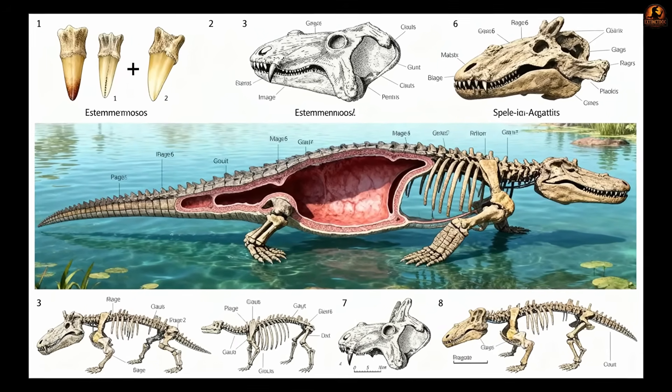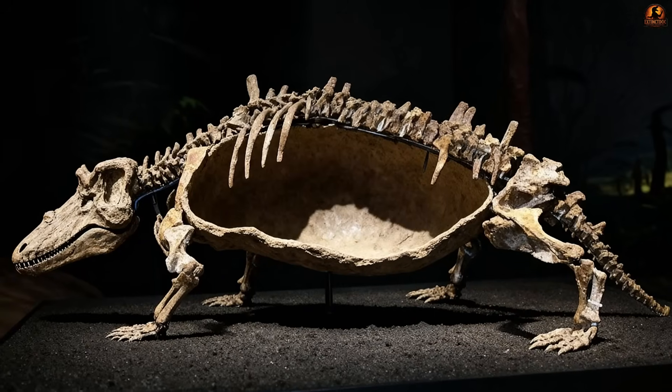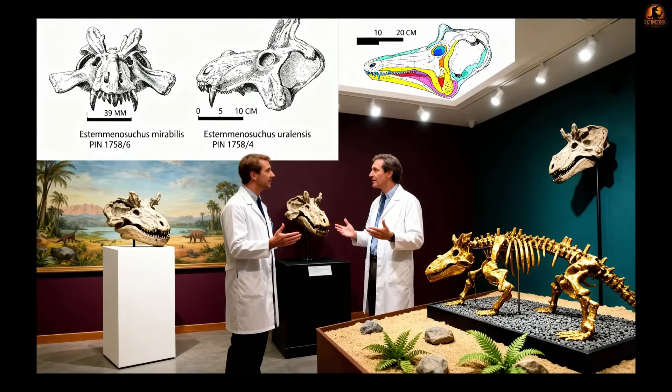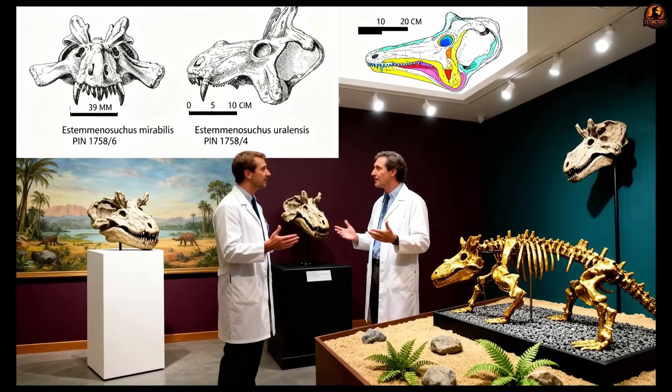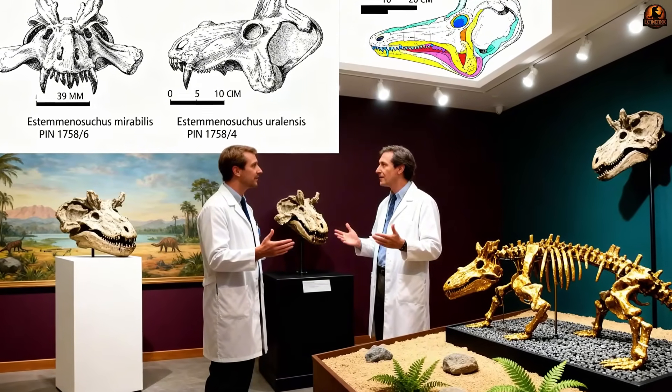But no last meal is frozen in stone to tell us exactly what went down its throat. That uncertainty has left the debate unresolved, emphasising how difficult it is to reconstruct diets from incomplete clues.